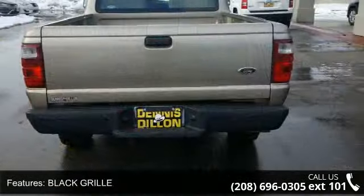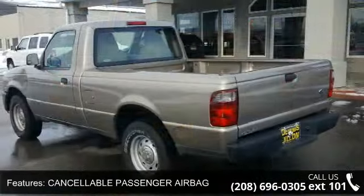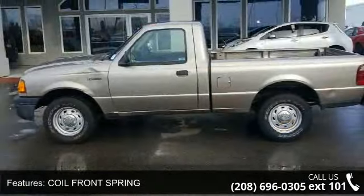Front headroom is 39.2 inches. Low mileage is an important factor in your purchase, and this vehicle delivers a low odometer reading. Let us put you in the driver's seat today. Call or click to schedule a test drive.